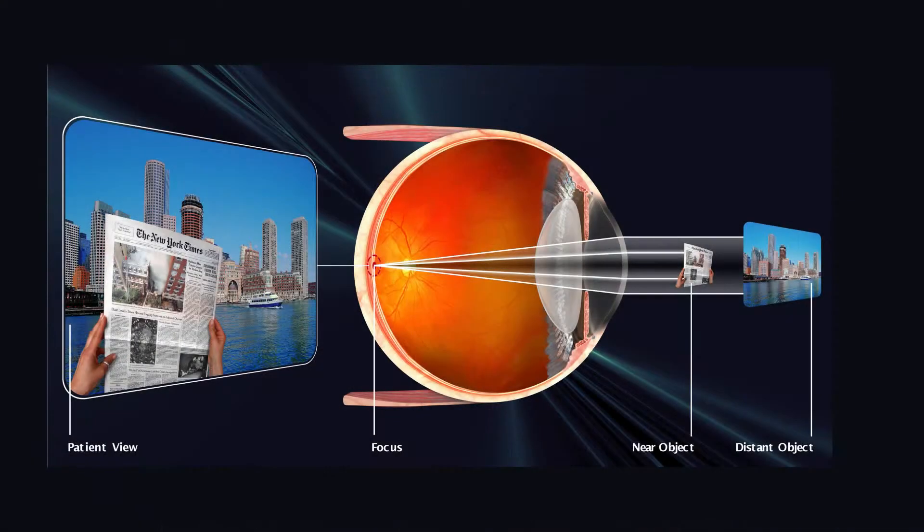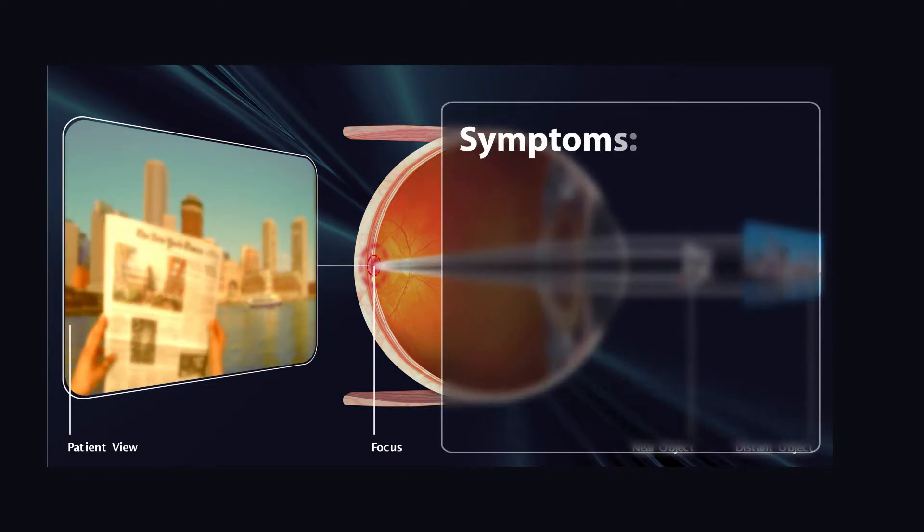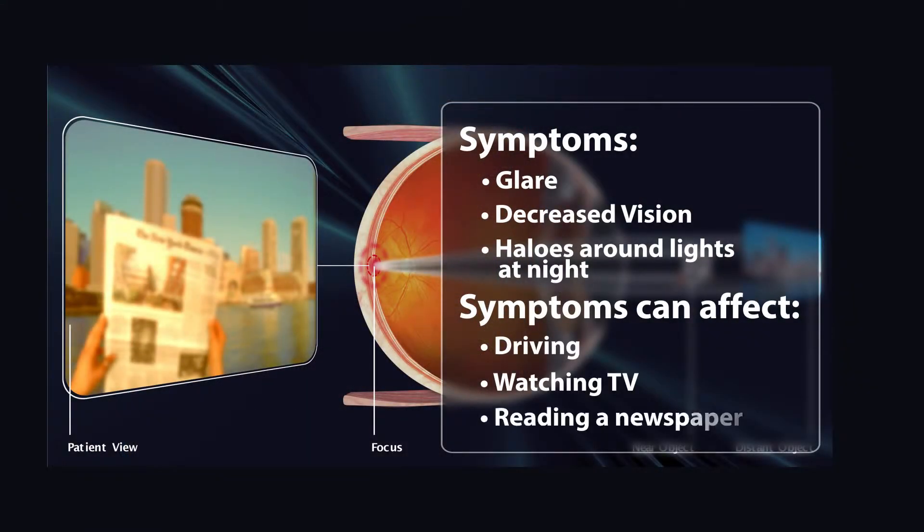As we get older, our lens changes and the clear lens that we were born with turns a little bit more yellowish. As this yellowish lens affects our vision, we tend to have symptoms such as glare, decreased vision, sometimes halos around lights at night. This can all affect your activities of daily living such as driving, watching TV, even reading a newspaper.